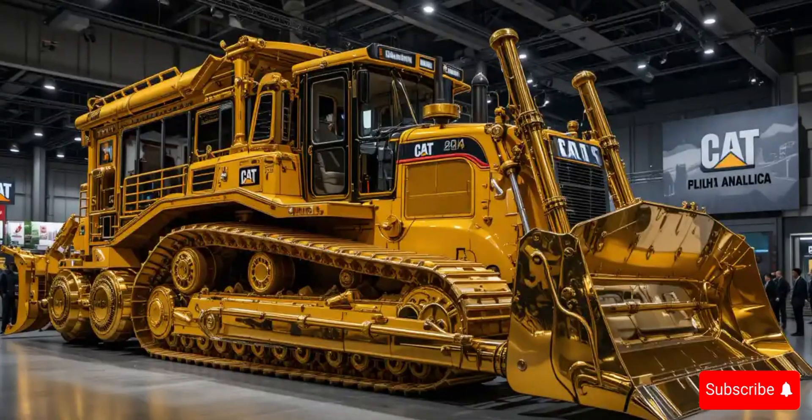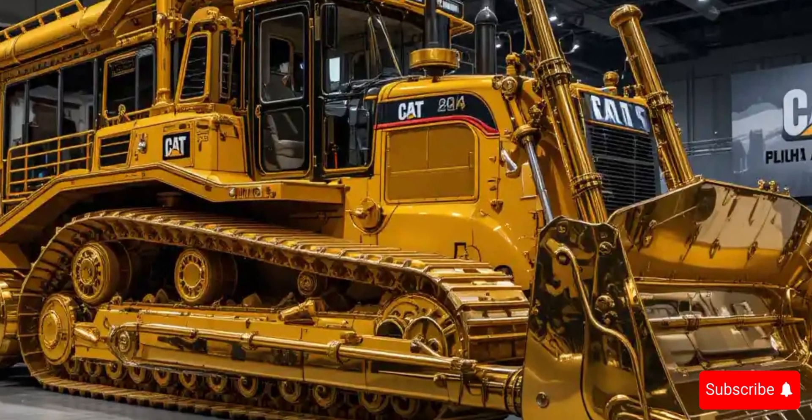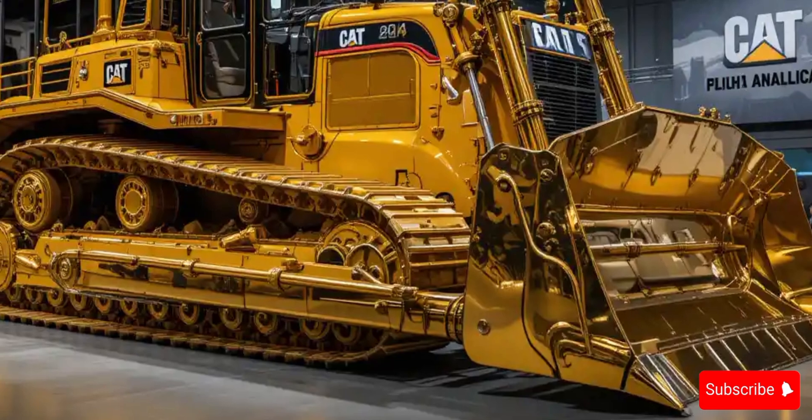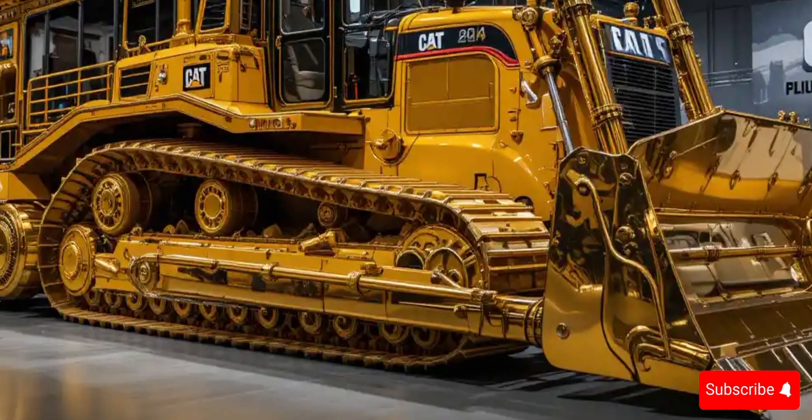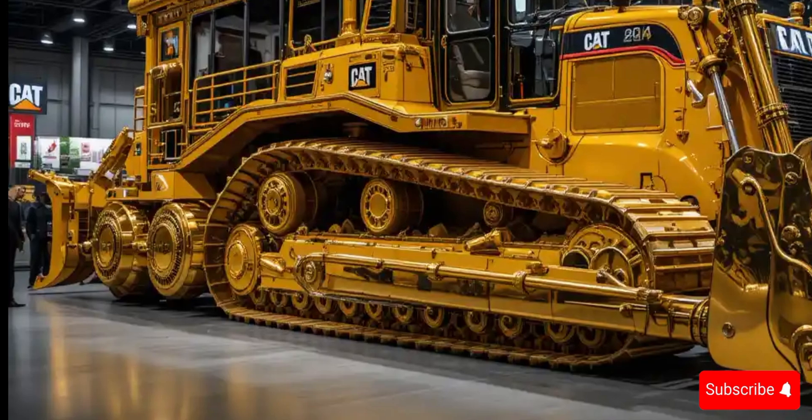Built to withstand the harshest environments, the D10T2 features reinforced steel construction, modular components for easier servicing, and intelligent maintenance alerts, making it one of the most durable and low-maintenance machines in its class.